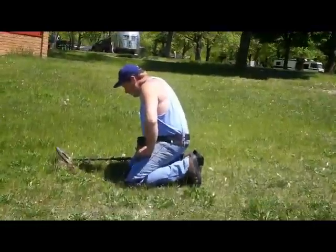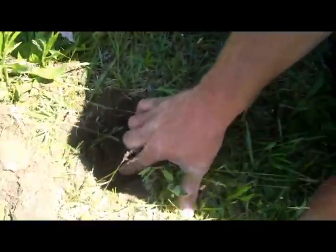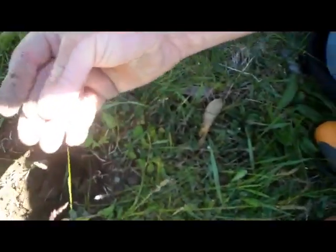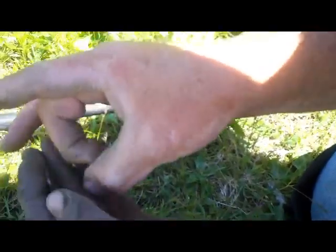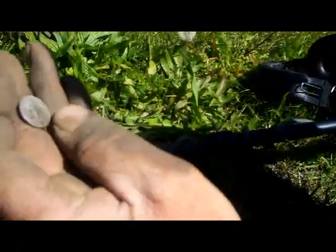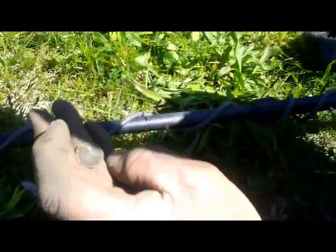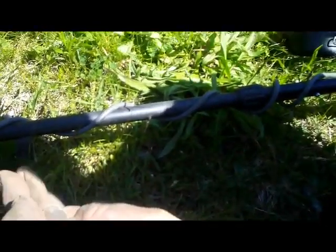Looks like Dave found something. We're coming on over here to see what he found. I don't know if you can see that right there — pull that out. Got himself a nice silver coin, looks like a Roosevelt. All right, let me try to get a close-up on that. Good job, Dave. Thanks.